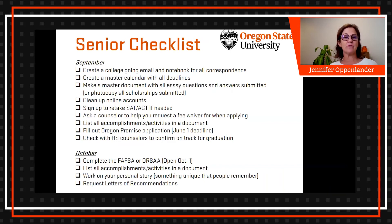Ask your counselors in September to help you request a fee waiver when applying to school. If you qualify for reduced or free lunches, the application fees can be waived. Counselors at your school should have these applications, and each student gets approximately five waivers, meaning they can submit up to five applications with the fee waived.